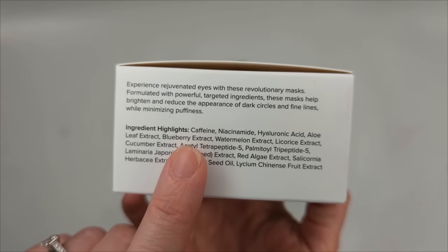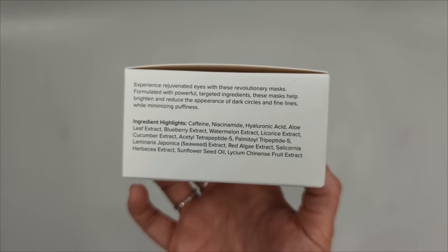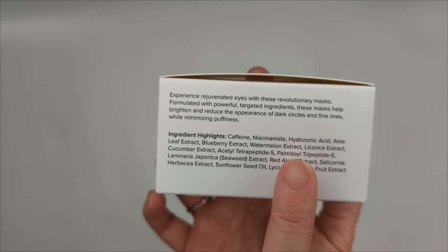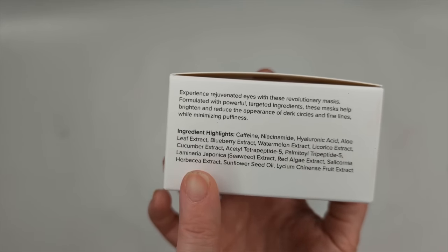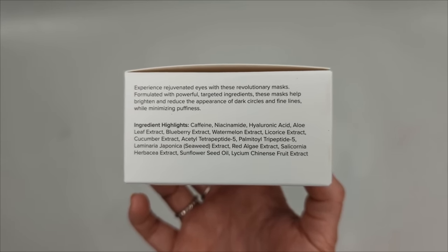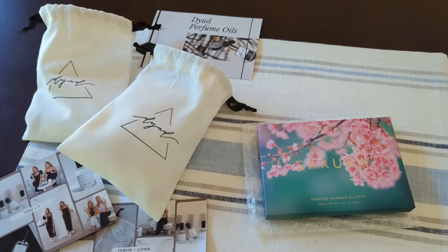I'm also going to test the Eye Masks — they have some really good ingredients. Caffeine is the number one ingredient to constrict blood vessels and reduce puffiness, plus niacinamide, hyaluronic acid, aloe, blueberry, watermelon, licorice extract, cucumber extract, peptides, seaweed, and red algae. A really really good ingredient list — definitely going to be testing these out and I'll let you guys know.